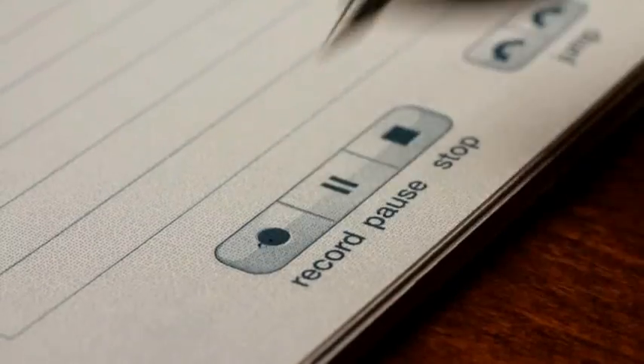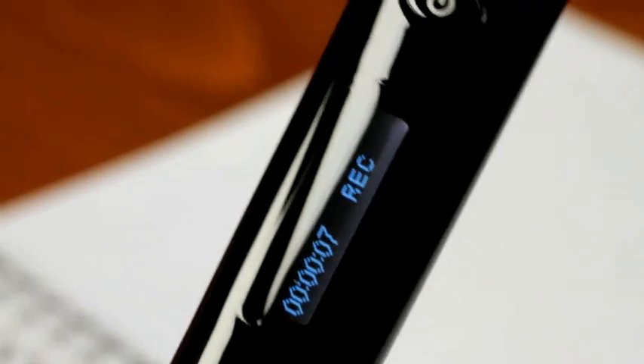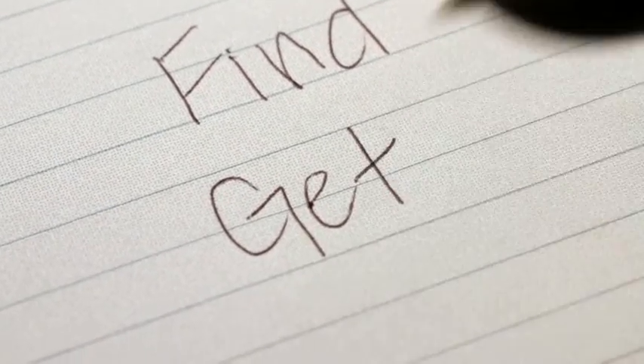The Echo Smart Pin from Livescribe. It helps me get the important stuff, share key information with everyone, and helps me remember what my clients want. The Echo Smart Pin from Livescribe — it records what you hear and links to what you write and draw, so you can find and get what you need.